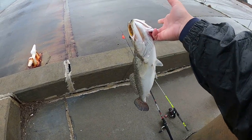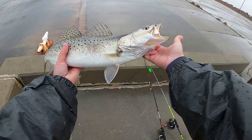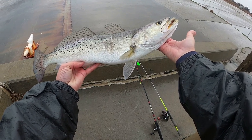Guys, look what I just caught — I don't know if I got it on camera or not, so I'm just gonna show you guys now. It is a 21-inch speckled trout. This guy's fat too — look at that belly!